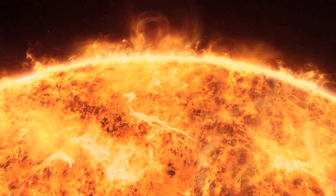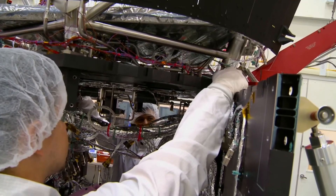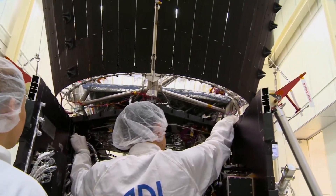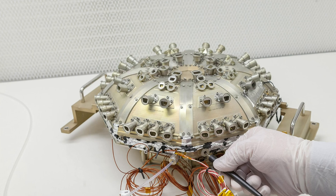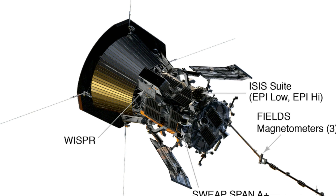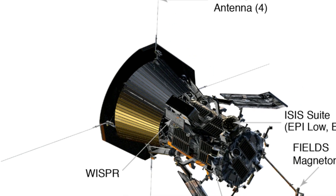Equipped with a suite of cutting-edge scientific instruments, the Parker Solar Probe carries out measurements and observations that help us unravel the mysteries of our star. These instruments include the Wide Field Imager for Solar Probe, the Solar Wind Electrons Alphas and Protons Instrument Suite, and the Fields Instrument, among others.